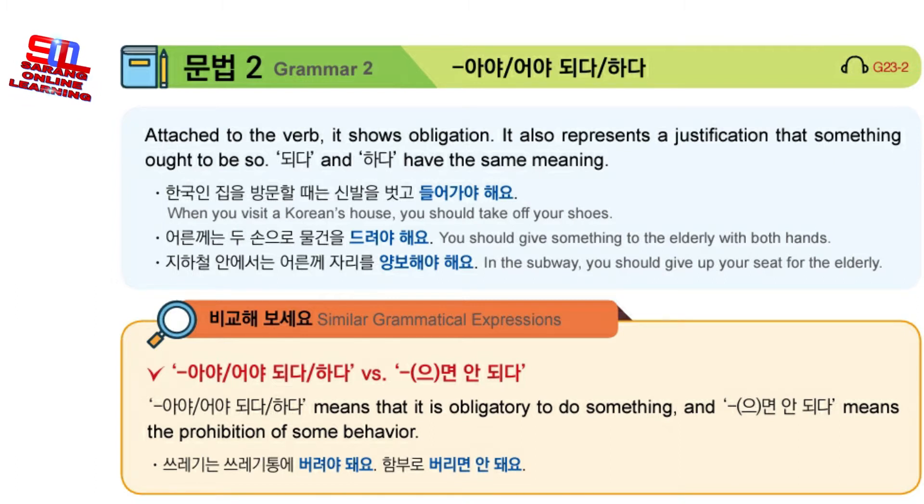Lesson 23, Grammar 2. We learned how to say that you must not do something, and now we'll learn how to say that you must do something. This is really important for learning cultural rules.